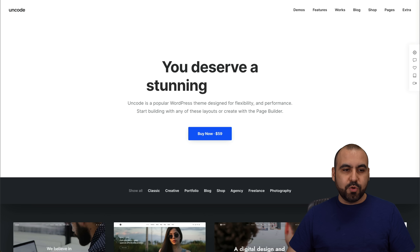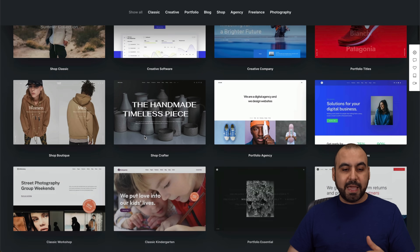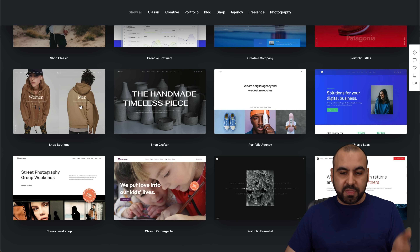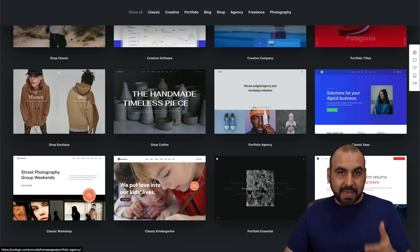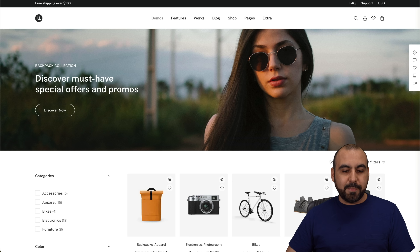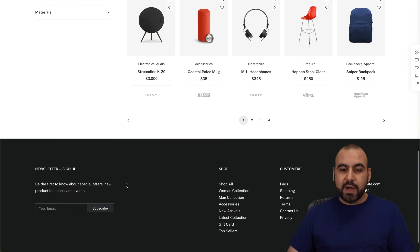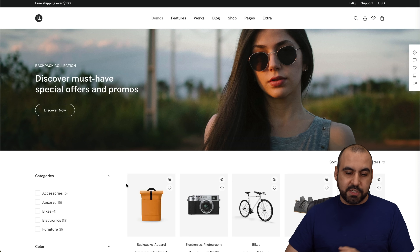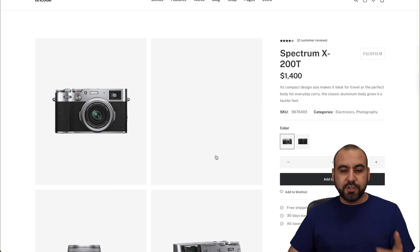The next one is Uncode. Uncode again has several themes that you definitely want to check out. Jump into the link in the description, check the themes they have available and how they actually look and scroll, and if you like any of them you can use them right away. The one I'm showing you is a nice looking theme for a WooCommerce site — you can load it in, start replacing the products, and start using it right away.